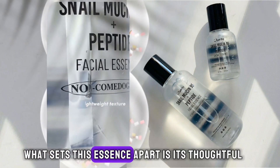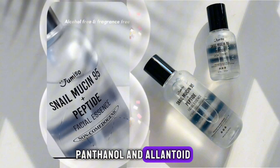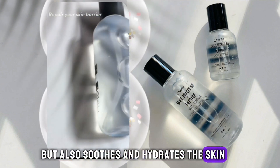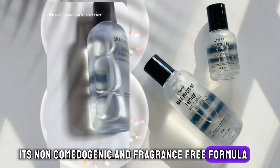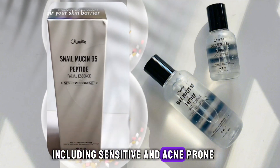What sets this essence apart is its thoughtful formulation. Enriched with adenosine, panthenol, and allantoin, it not only reduces the signs of aging, but also soothes and hydrates the skin. Furthermore, its non-comedogenic and fragrance-free formula makes it suitable for all skin types, including sensitive and acne-prone.